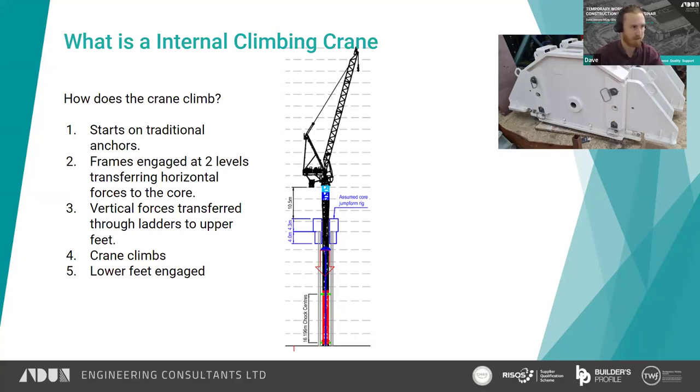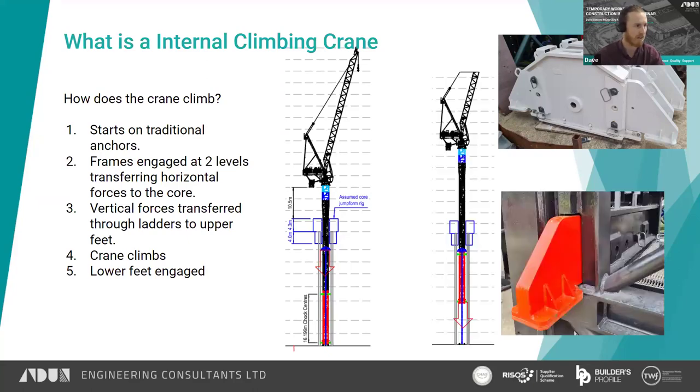With the load transferred, the chocking frames were released slightly — tight to the core but not preloaded against the core walls. The crane was then pulled up into its first jump position, and the vertical load transferred back to another set of feet sitting on the core walls. That is the basic process of an internal climbing crane.